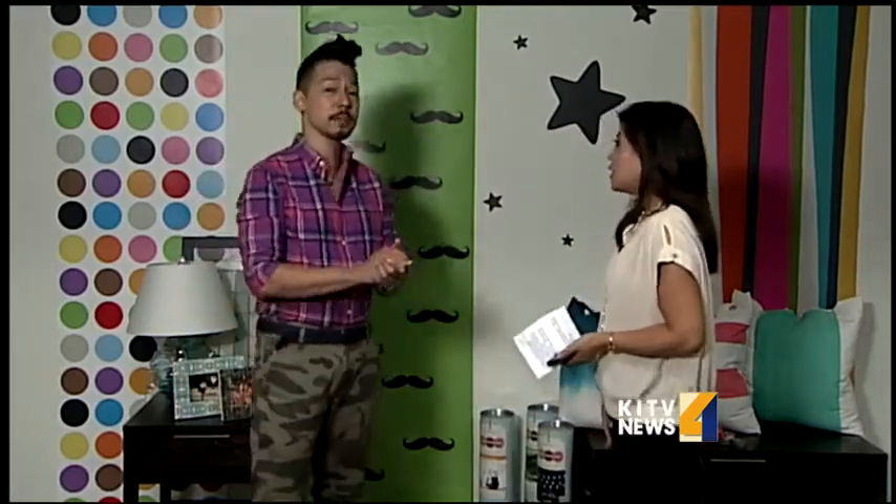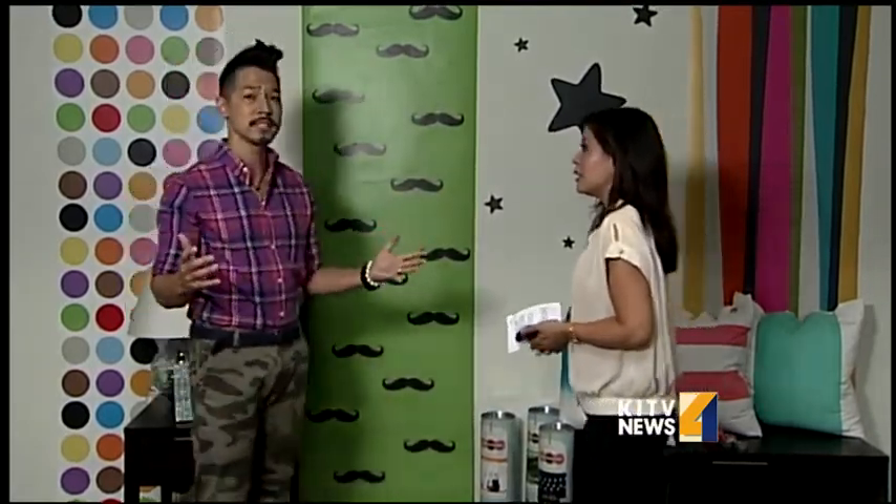Thank you so much for having me. The thing with dorm rooms is they are probably closely acquainted to a prison cell — you get in there and they give you basically nothing but a white box to work with. They give you a bed, a dresser, a desk, and a blank canvas. Who doesn't love a blank canvas? The best way to get your dorm room in shape is to interject it with some personality and, most importantly, color.